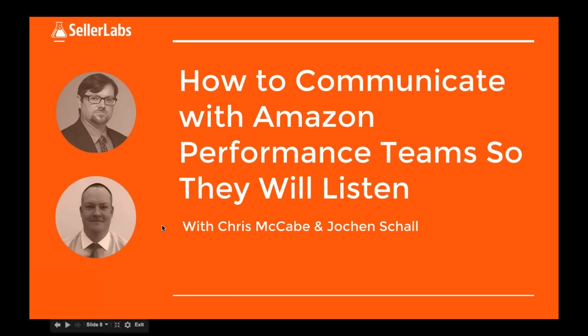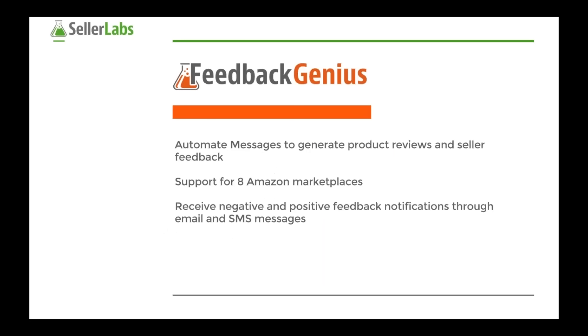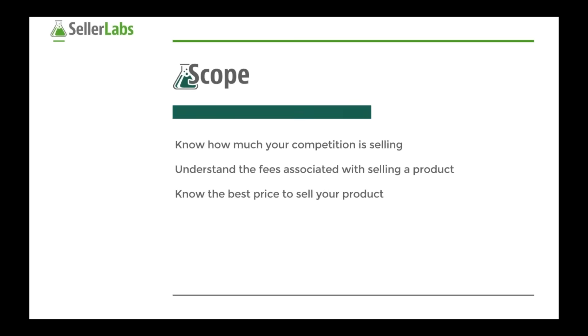Seller Labs is a SaaS software company based in Athens, Georgia. Our primary software is Feedback Genius, an automated messaging tool to help sellers generate both seller reviews and product reviews. You can also use Feedback Genius to get in front of potential performance or policy violations by communicating with your customer. We also have Snagshout for generating product sampling and product reviews, and a tool called Scope coming out in Q2, which is a product research and analytics tool.